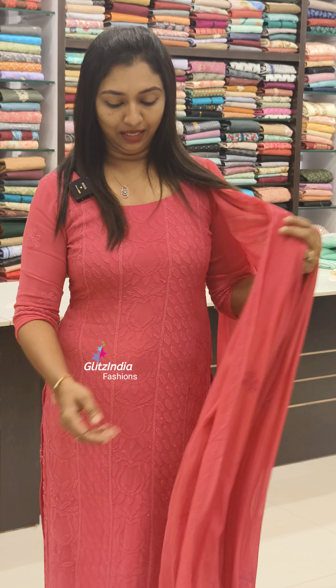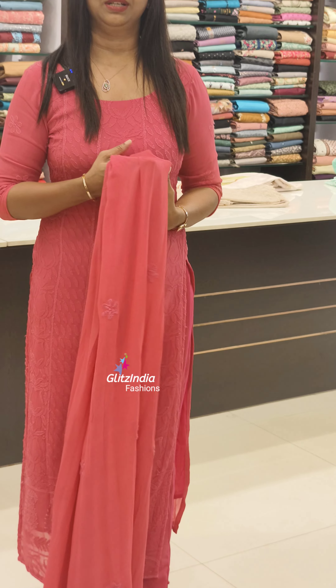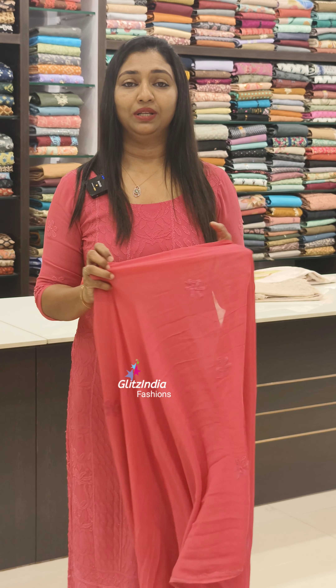It is a full chikankari. It is also a durable fabric. It is a very nice color combination. I have a collection in the shop.